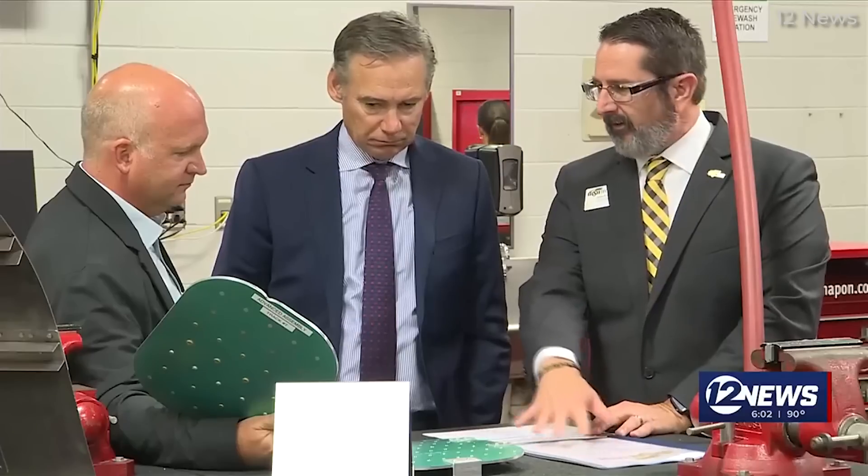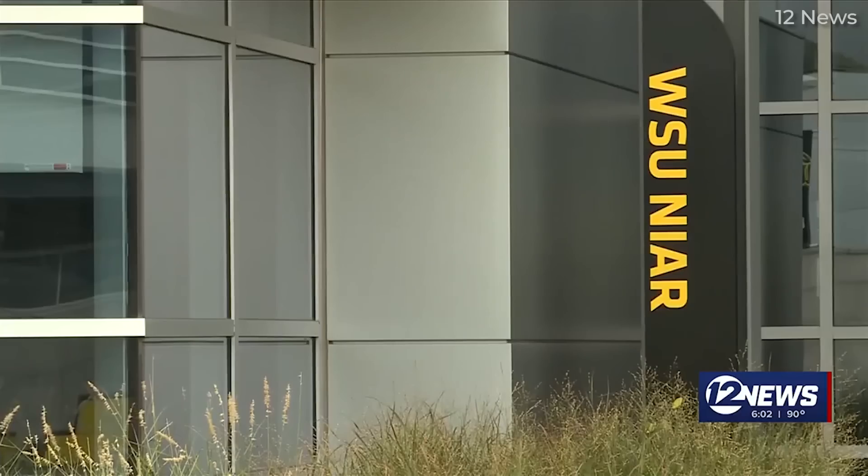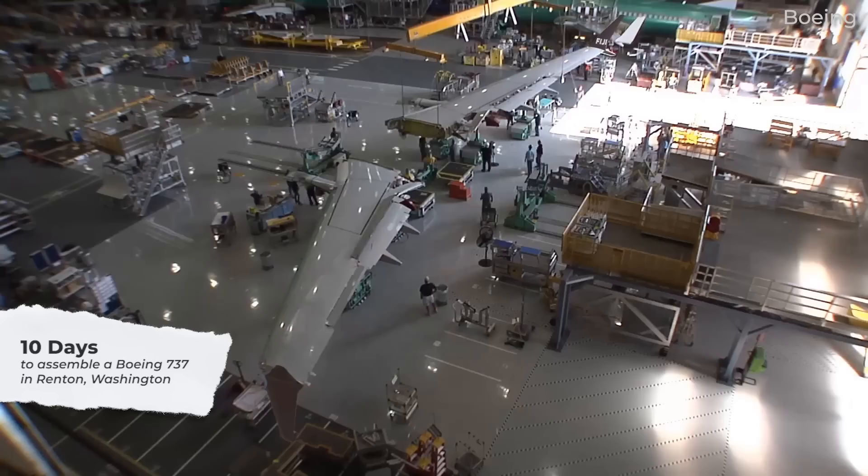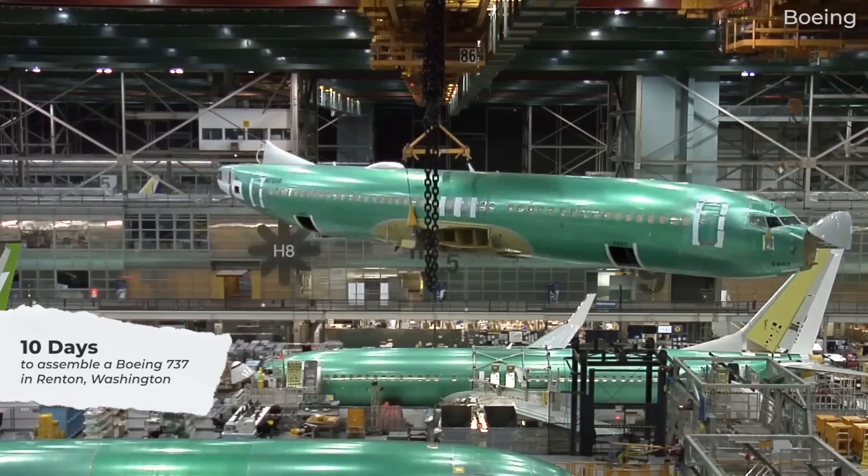With the entire 737 program under intense scrutiny, Elizabeth Lund, Senior Vice President of Quality at Boeing, had the opportunity to publicly share how 737s are assembled in Renton in terms of timeline. The explanation took place in August 2024 during a two-day hearing hosted by the National Transportation Safety Board, or NTSB. Here's what we know about Boeing's 10-day process to assemble a 737.